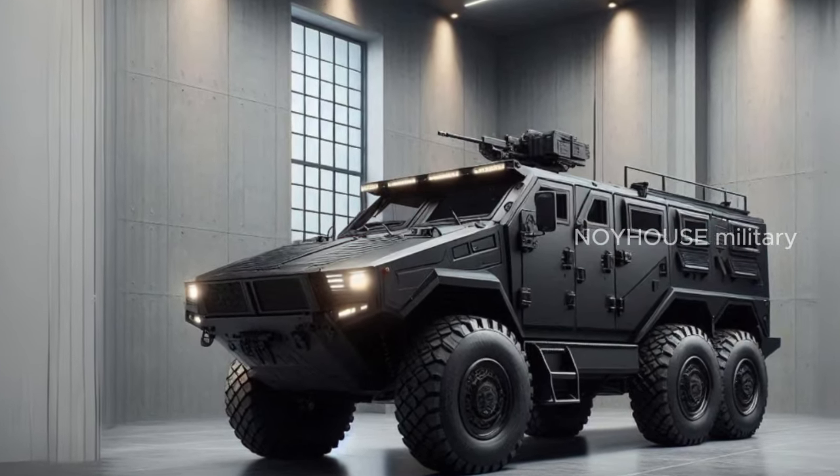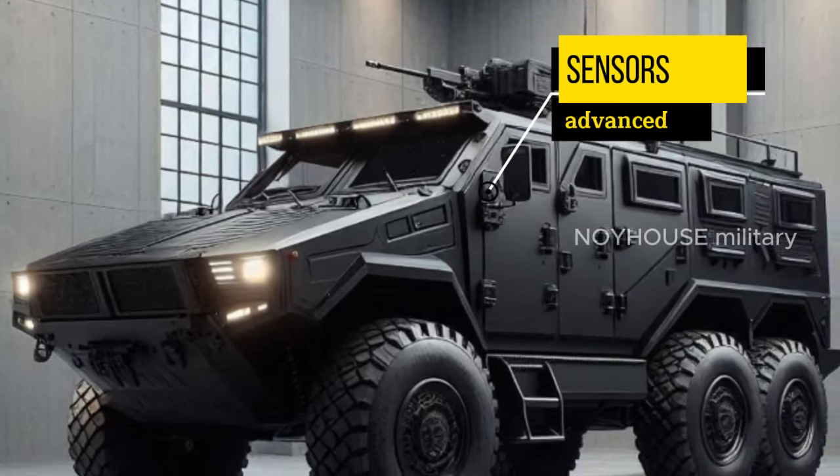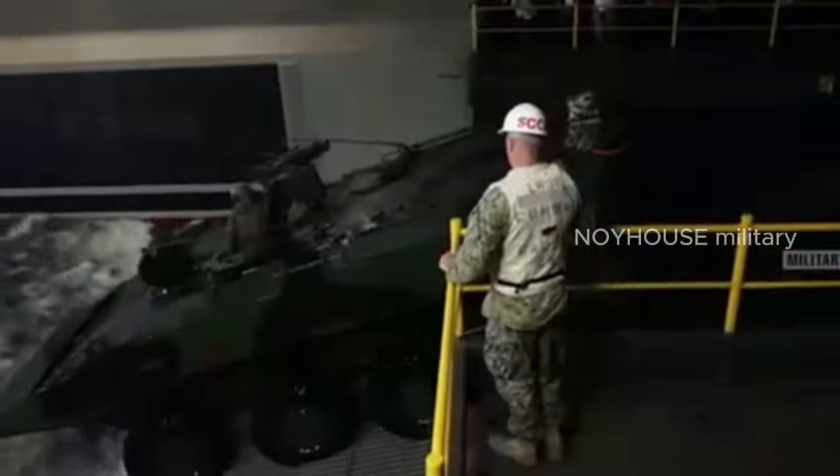This amphibious vehicle is also equipped with advanced sensors that can be used to conduct reconnaissance before the main landing. They can identify enemy positions, natural obstacles, and beach conditions.